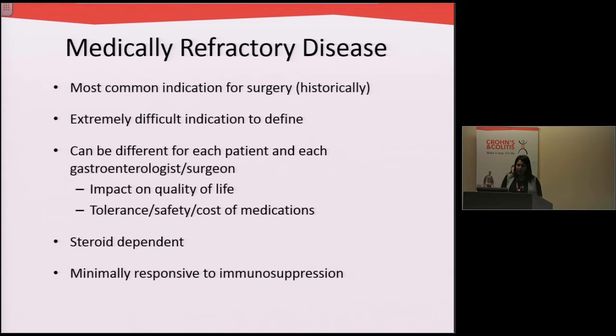The most common indication now, as well as historically, for surgery is medically refractory disease, and this is a really difficult indication to define because for each patient and each doctor it can be very different. This depends on how medications are impacting the patient's quality of life, can be related to how they're tolerating the medications, what sort of side effects they have, and even the cost of medications.